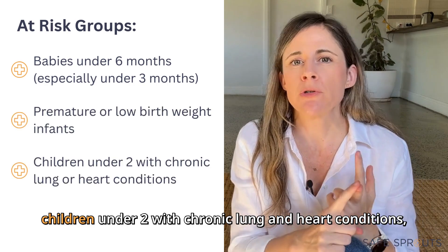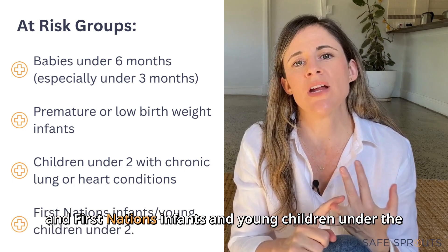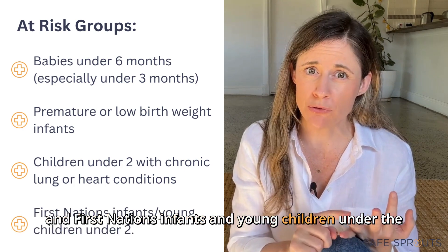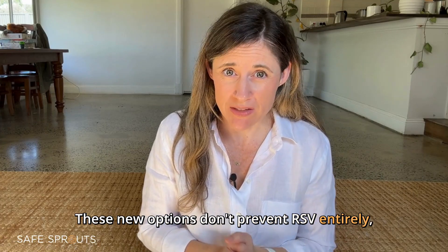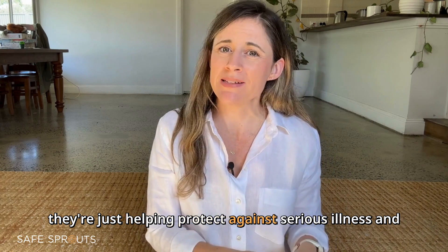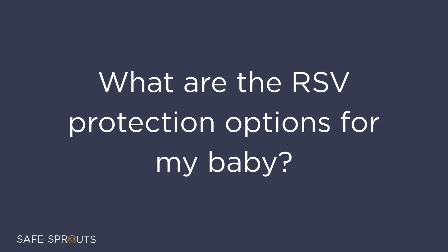Other high-risk groups include premature or low birth weight babies, children under two with chronic lung and heart conditions, and First Nations infants and young children under the age of two. These new options don't prevent RSV entirely — they're just helping protect against serious illness and hospitalization.